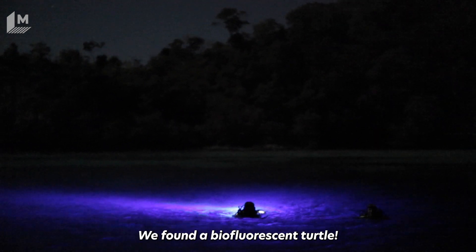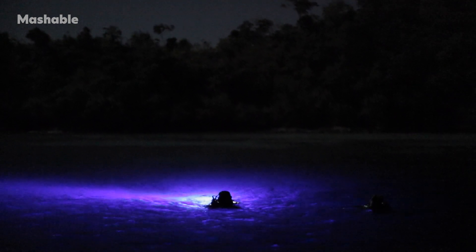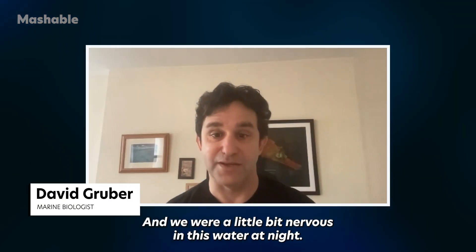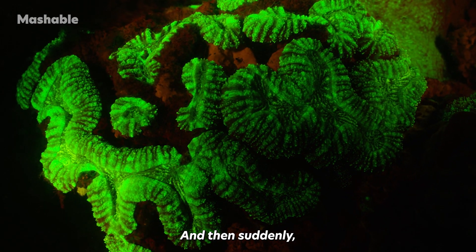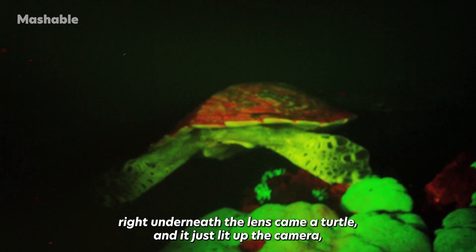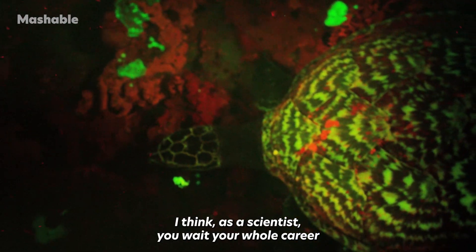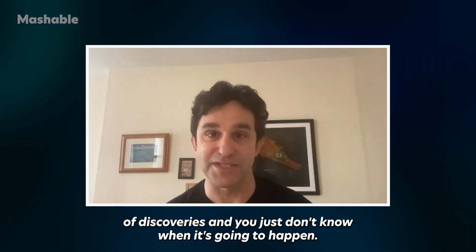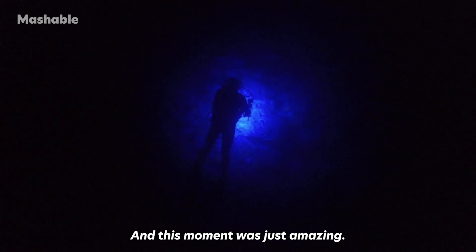We found a bio-fluorescent turtle — the first time I've ever seen it. We were actually filming corals one night in an area filled with crocodiles, and we were a little nervous in the water at night. It was a reef that nobody ever really dives at. And then suddenly, right underneath the lens came a turtle, and it just lit up the camera, which is really tuned in to seeing bio-fluorescence. This moment was just amazing — something we couldn't believe.